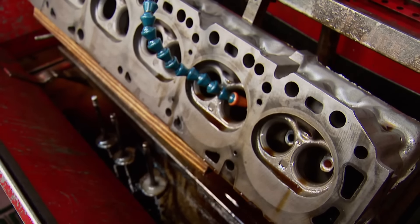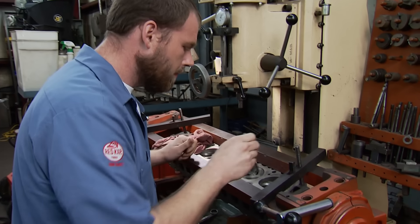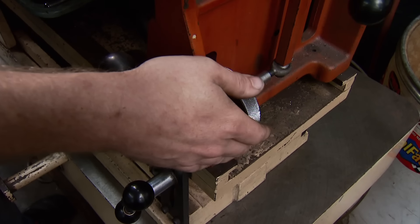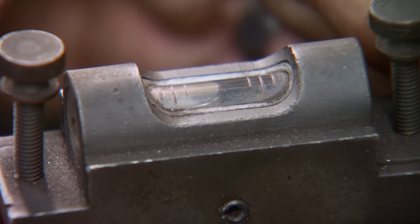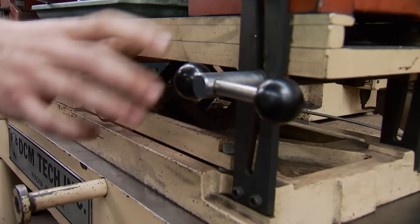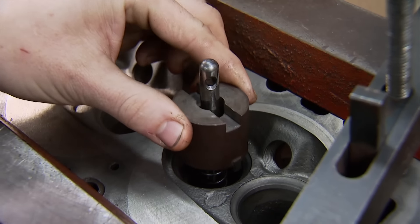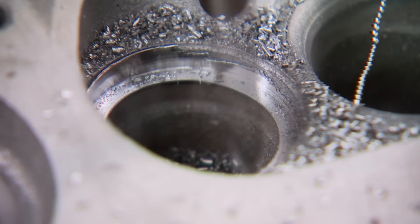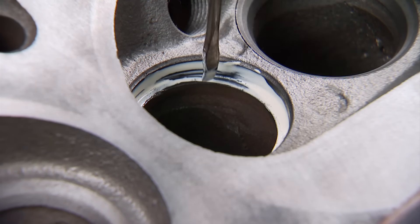Once we're done honing the guides, we can wash the head and get it ready to replace those exhaust seats — and it starts with cutting the old ones out. This is really where you've got to know what you're doing. If you don't have the right fitment, you can crack the head or the seat could fall out while the motor is running. So after making sure the guide is straight and in line with the drill, determine the diameter of the new seat and match it with the cutter slightly smaller. Carefully cut them out, with the depth preset using the drill stop.